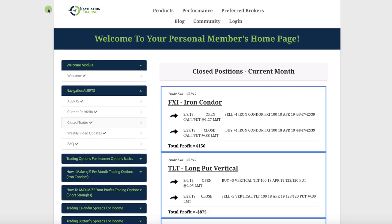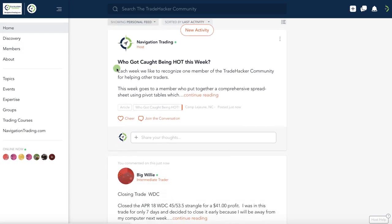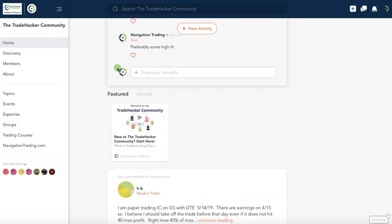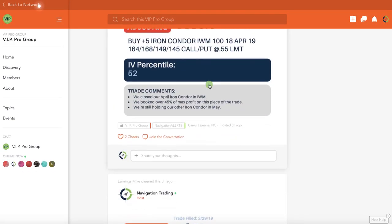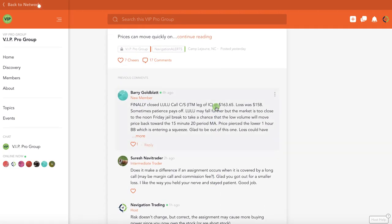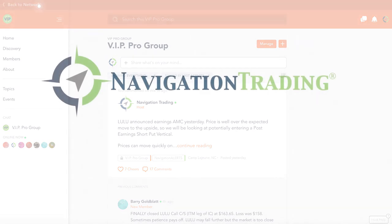In addition to that, you have access to the Trade Hacker community with hundreds — maybe thousands — of traders interacting and sharing trade ideas every single day. And specifically for pro members, we have a VIP pro group where we post our trade alerts and you can interact with other pro members. If you're interested in getting on the waitlist, go to navigationtrading.com, click the pro membership trial button, and join the waitlist there. Hope everybody has another great month of trading — we'll check back with you next month. See you then.